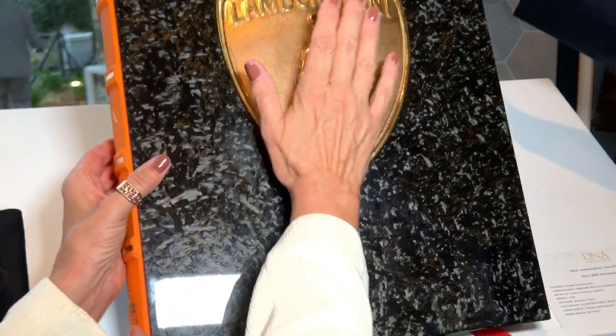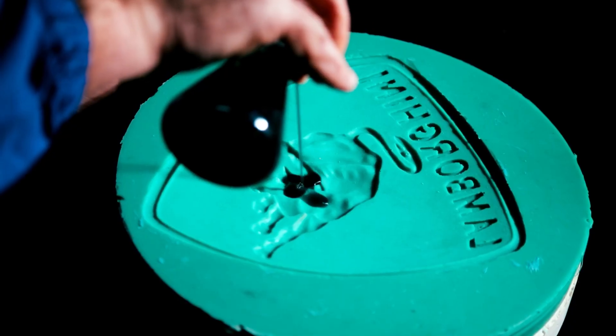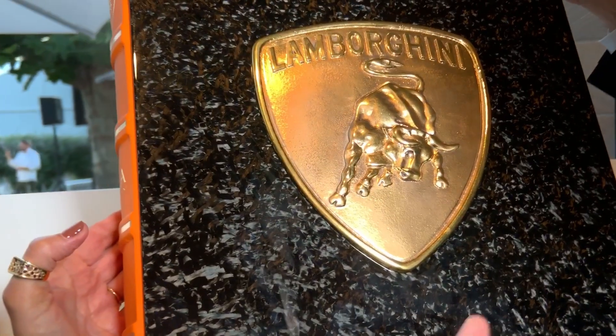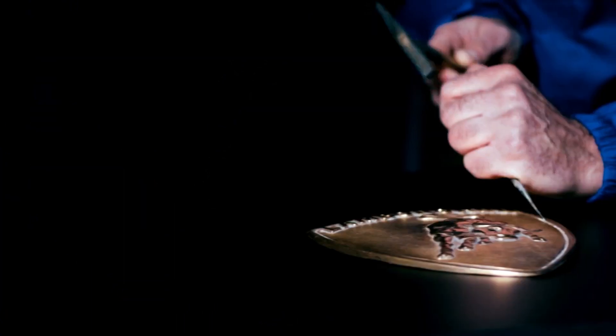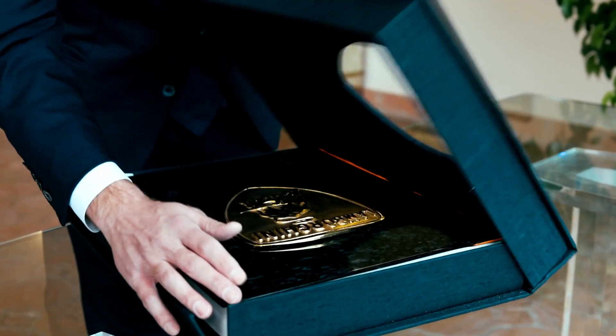This is so beautiful. This is the original shell that was made — this design. And it's bronze covered in true gold, 24 grams of gold, and it's all made by hand. And this is forged carbon, a material that belongs to Lamborghini.